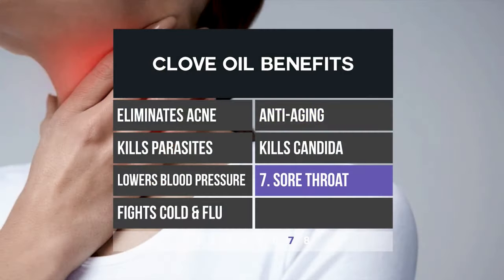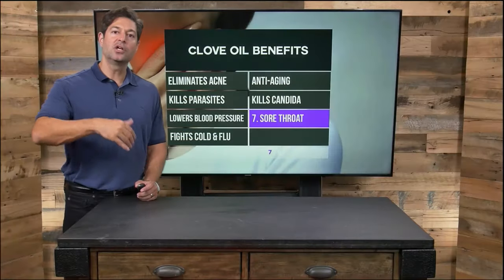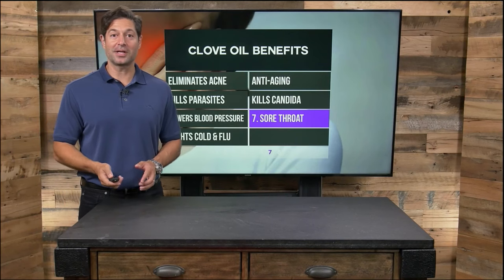Clove will kill or lessen the fungi or yeast candida, which causes common yeast infections. Clove is amazing for a sore throat — it's used in various throat lozenges. You can add it with honey, you can gargle with it. Clove is really, really awesome.